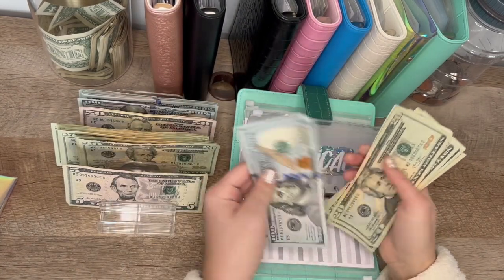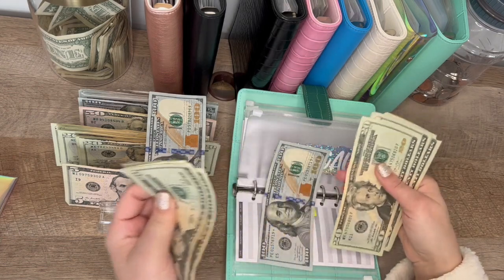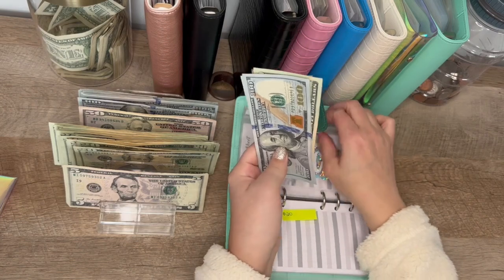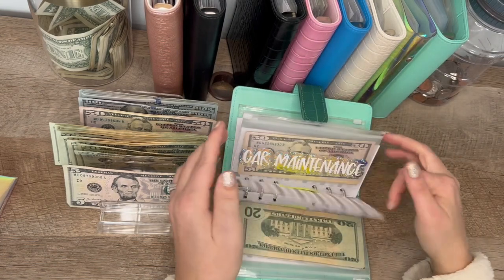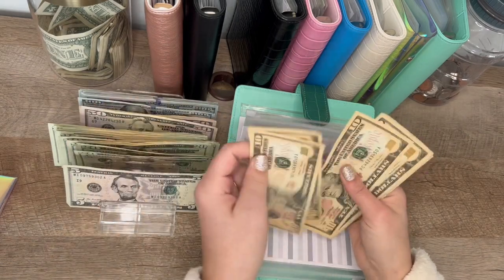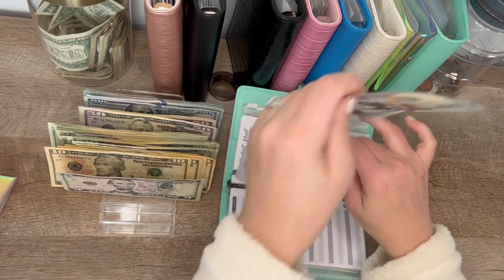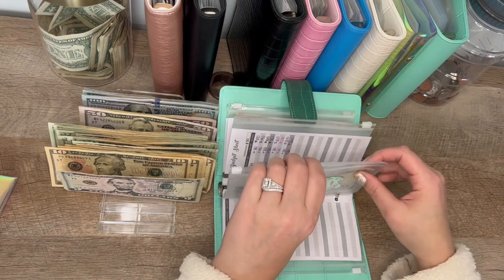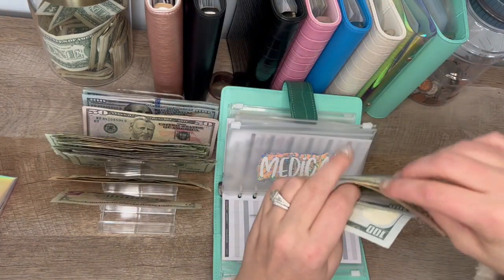Medical should be at $260. I need $260 — let me work through the denominations. I'll go back here to medical and take the $60 out. Now that I have some tens — $50, $60. Still at $260. I just made that more difficult than it needed to be.